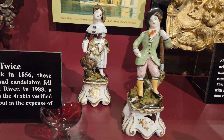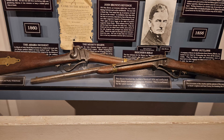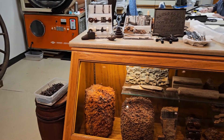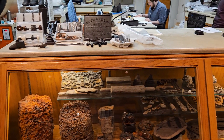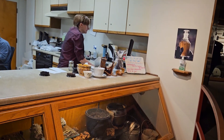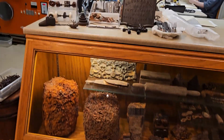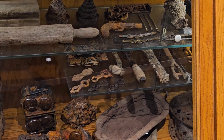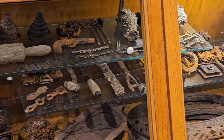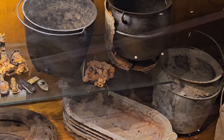You have everything from figurines to knives to guns, and this is also the preservation area, so you're able to go through and see some of the people at work preserving items. Interesting enough, I think it takes four months to preserve one shoe. These are some of the things that are on display in front of where they are working.